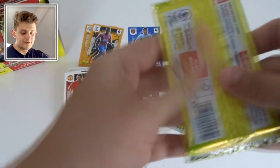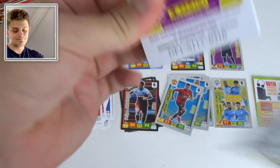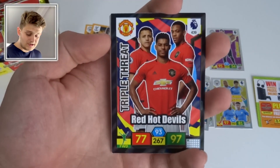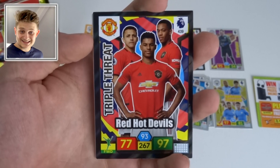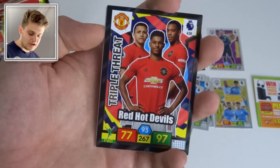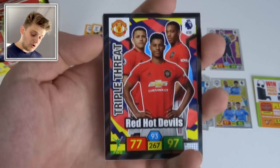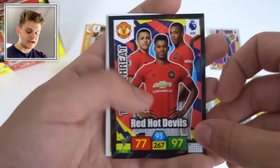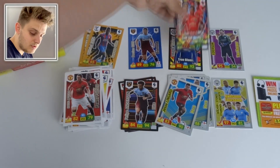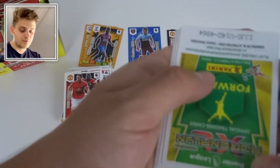We've got a Triple Threat card: Red Hot Devils featuring Alexis Sánchez — now at Inter Milan — Anthony Martial, and Marcus Rashford, with 97 attack. That joins our True Blues Triple Threat card.